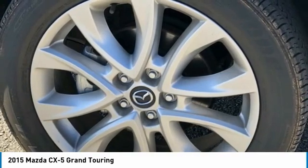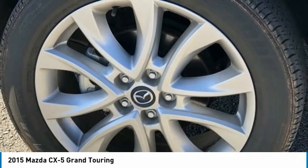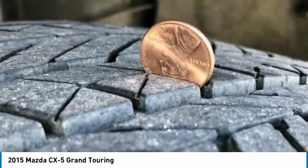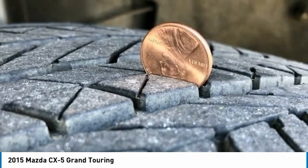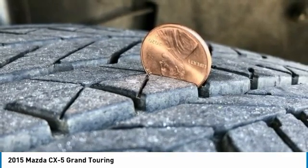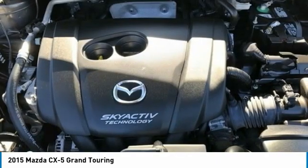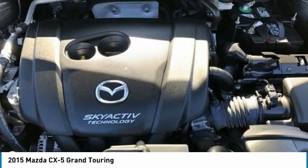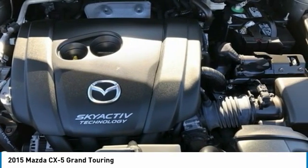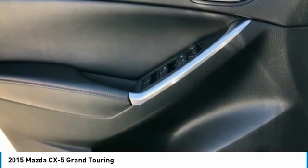Rain sensing wipers, rear anti-roll bar, rear reading lights, rear seat center armrest, rear window defroster, rear window wiper, remote keyless entry, speed control, speed sensing steering, split folding rear seat, spoiler, steering wheel mounted audio controls, tachometer, telescoping steering wheel, tilt steering wheel, traction control, trip computer, turn signal indicator mirrors, variable heated front sport shape seats, variably intermittent wipers.